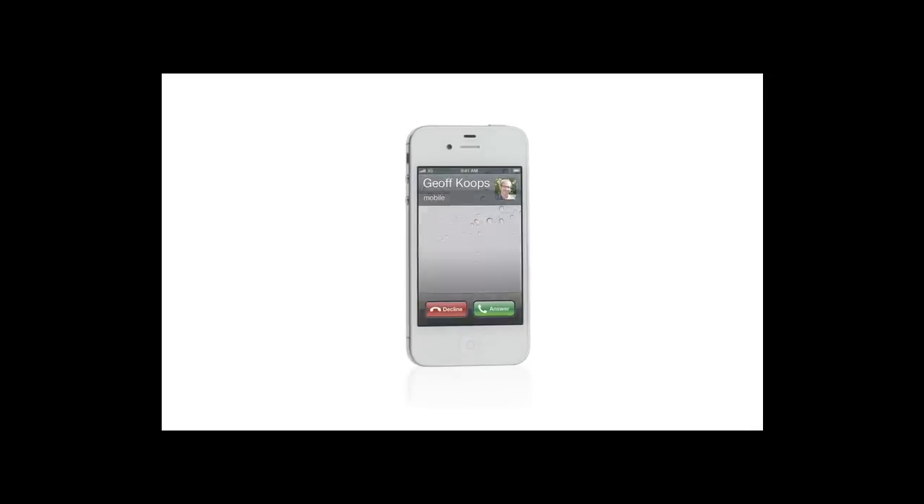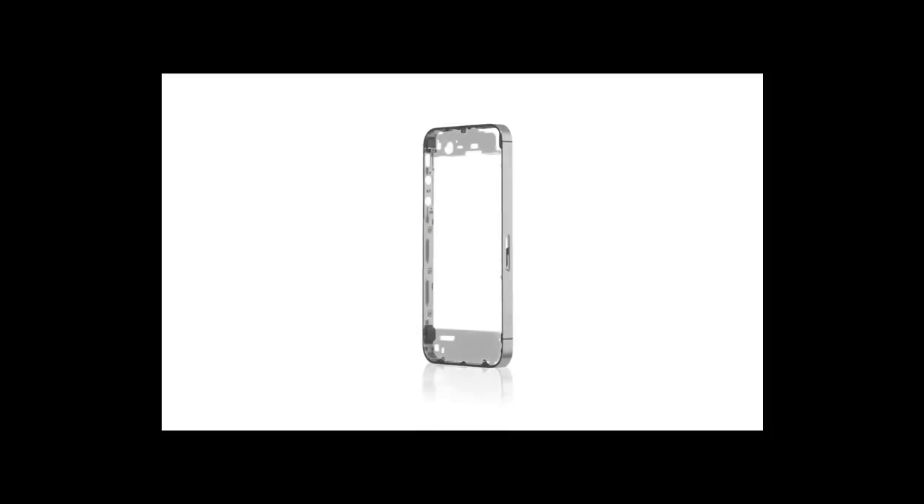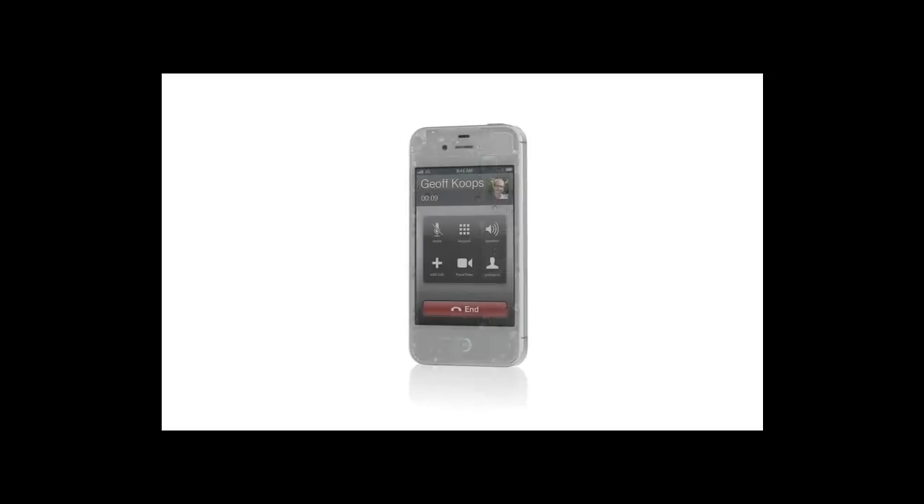It's the world's first phone to intelligently switch between two antennas to transmit and receive calls. iPhone 4S is now a world phone, so both GSM and CDMA customers can roam worldwide on GSM networks.